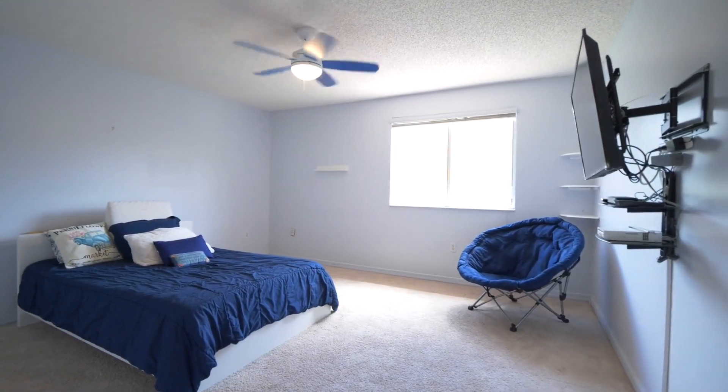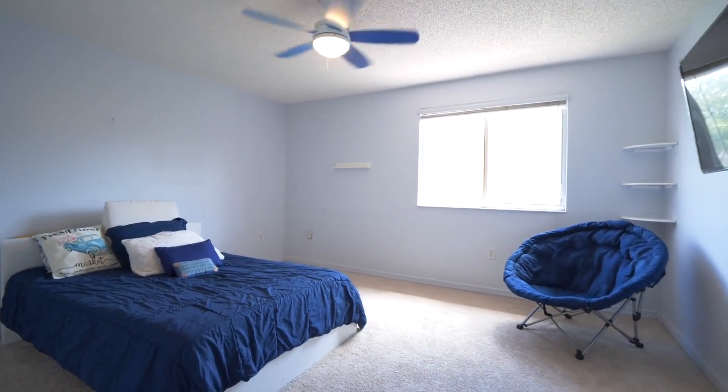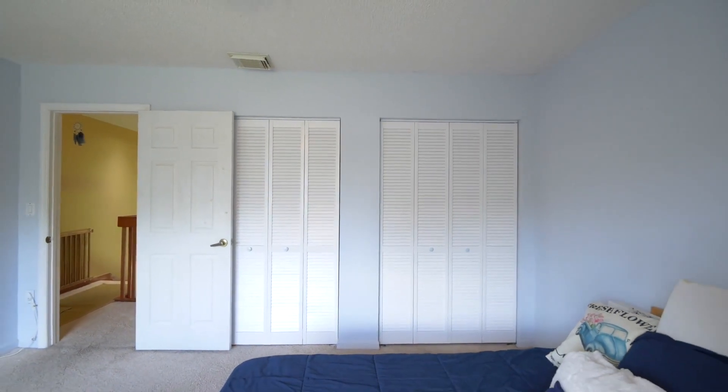So upstairs features four bedrooms and two full bathrooms. Look at this first bedroom — it's very spacious. You have beautiful big windows and two big closets. Who doesn't love closet space? You can't get enough closet space. Now as we walk into the master bedroom, you guys are going to see exactly what I love about this room.